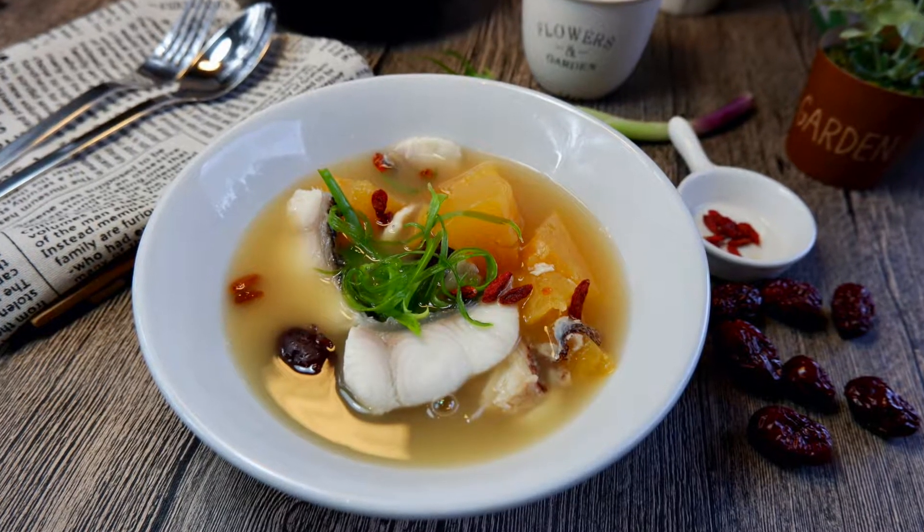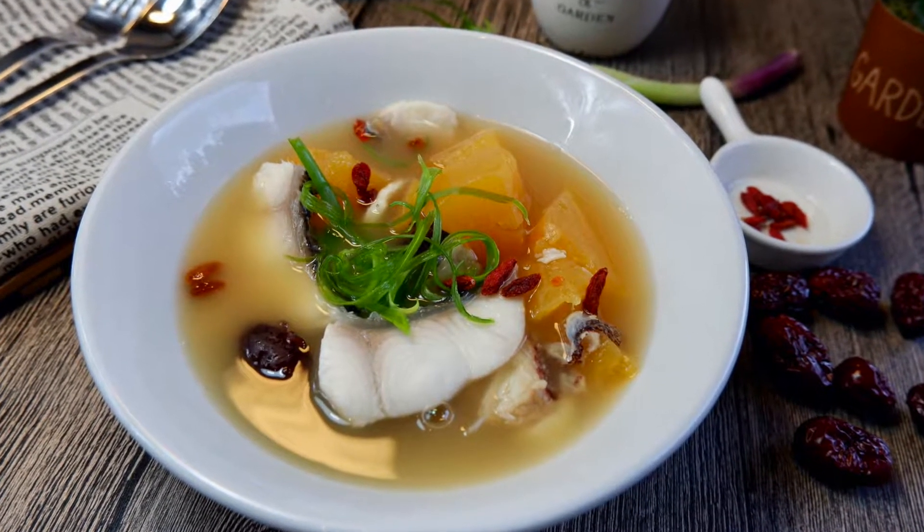Hi, good day to you Dr. Wong. How are you feeling today? I'm fine, how are you? I'm great. Today I'll be cooking green papaya milky fish soup. Could you basically tell us why this soup is good for ladies on confinement?